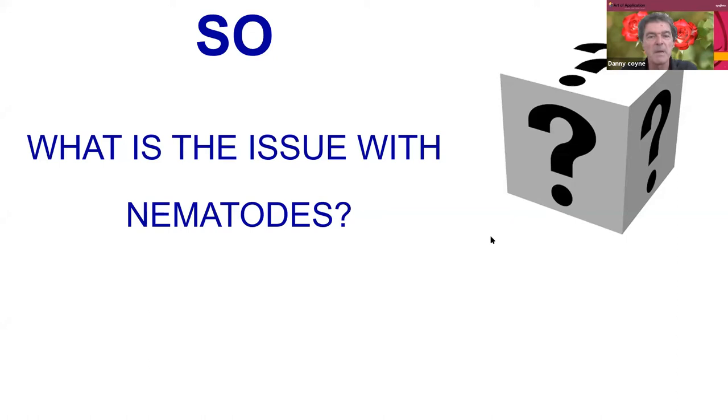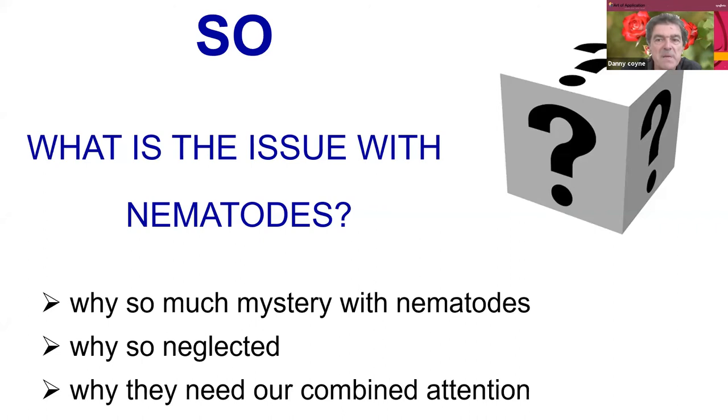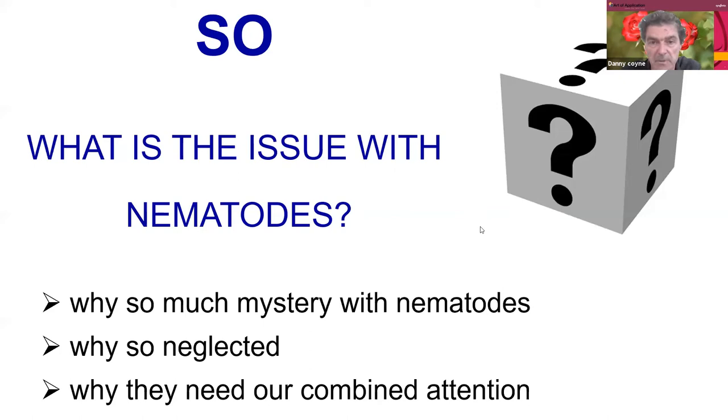We want to address the issue with nematodes — it tends to come with an element of mystery surrounding it, so we'd like to demystify the issue. Many people haven't heard of nematodes or aren't aware of what they do or how they damage crops. They are a neglected issue, even within the agricultural research spectrum. Sometimes it's not what you can see that matters — it's what you cannot see.